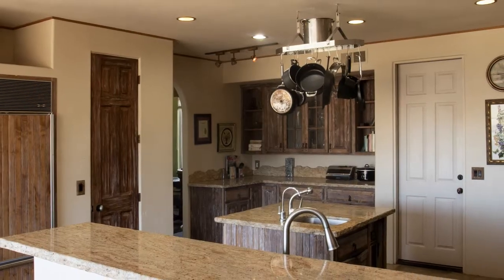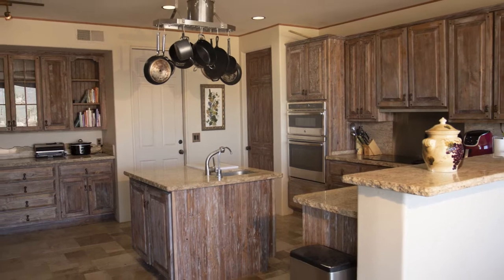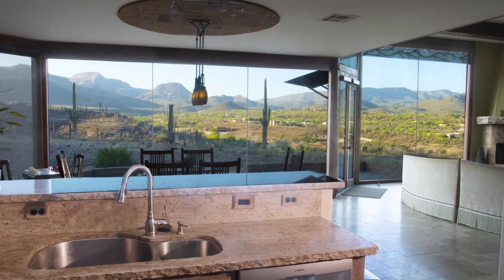Back at our Cave Creek home, through the open floor plan, the living and dining spaces combine with a spacious kitchen, providing a sub-zero refrigerator and other modern appliances. And again, that view!